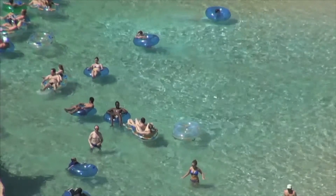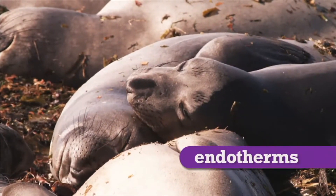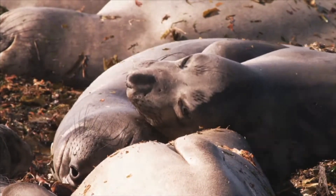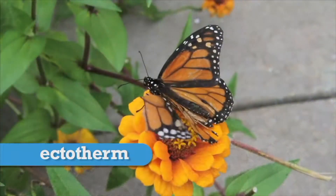Now you know that animals control their body temperature in different ways. As we've seen, endotherms control their body temperature by generating their own heat. Other animals, like lizards, are ectotherms. Ectotherms regulate their body temperature primarily from outside sources.